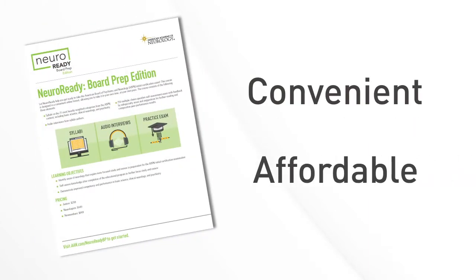Hi, this is Dr. Amanda Piquet, Chair of the Online NeuroReady Board Prep Course Work Group. I am here to tell you about the AAN's convenient and affordable online course, the NeuroReady Board Prep Edition.